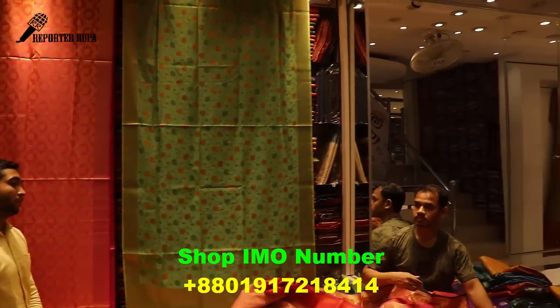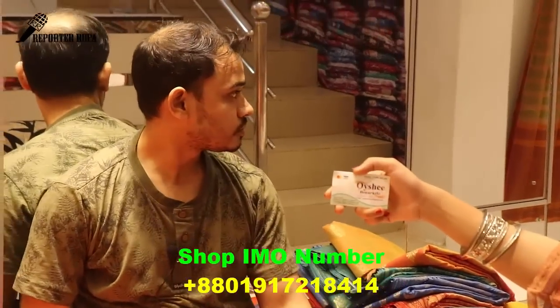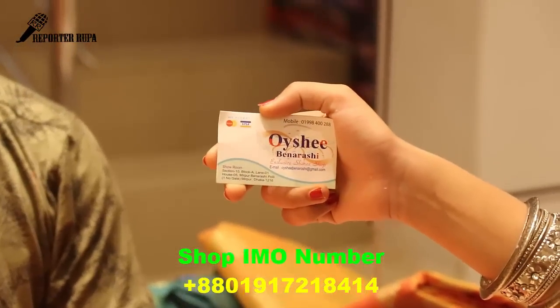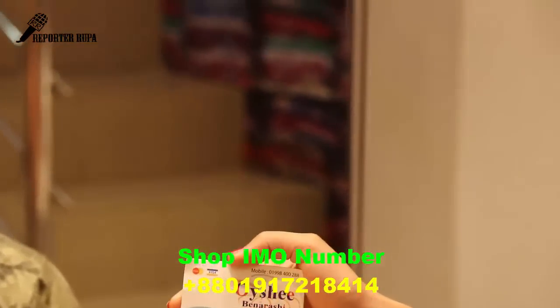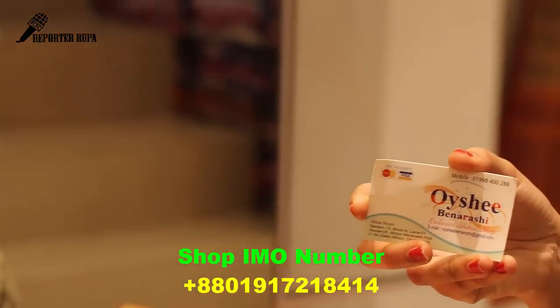This is a shop. There are two ranges in the same pattern. Section 10, Block AL, Level, House 5, Meepoo, Bannerarashi, Portly. Get number 1 of the house — you can see this shop.